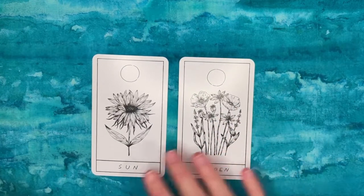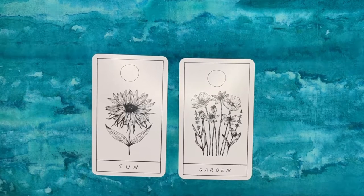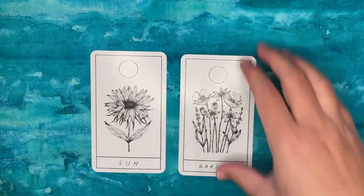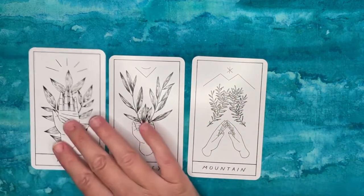Another example is the Sun and Garden cards — both use circles, so we don't know if it's the sun or moon. In the Sun card there's a celestial body and a flower; in the Garden card there's a celestial body and flowers. Yes, they're different kinds of flowers, but it's not different enough to really give me anything to work with in a deep way.